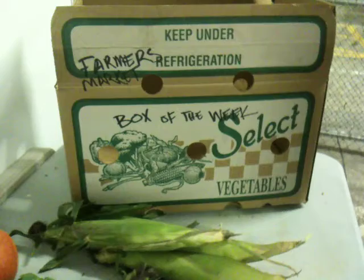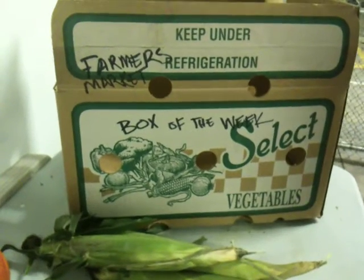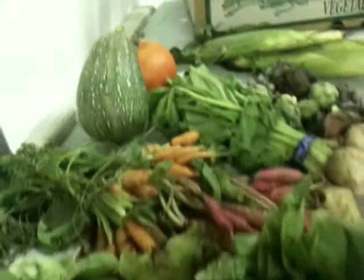Get your Farmer's Market box this week starting this evening Wednesday through Friday afternoon. $20 gets you all of this beautiful produce for this weekend. Happy Halloween!